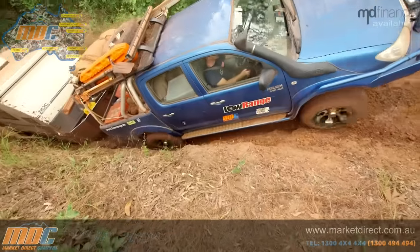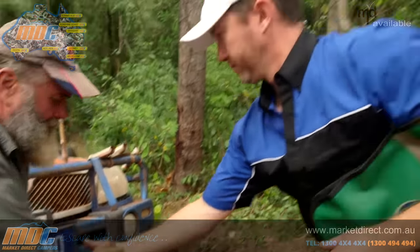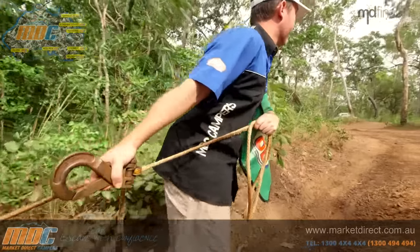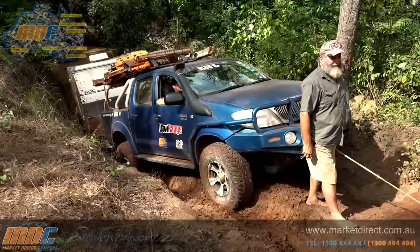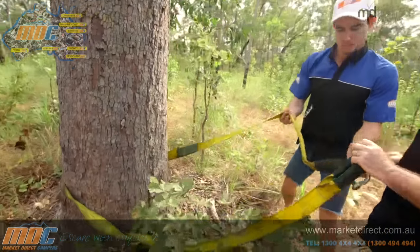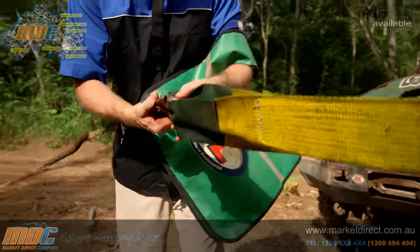But we're not going to see any of it if we don't get out of this mess. We've joined the trip right in the middle of Palm Creek, the very first crossing on the legendary old Telegraph Track. We're heading all the way to the tip of Cape York, testing out a few of Market Direct Campers' latest release trailers. Young Tyler's from the MDC workshop, here to see how his handiwork holds up. Heath's also from MDC — it's the first time at the Cape for both these boys.